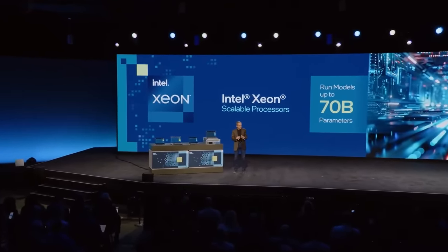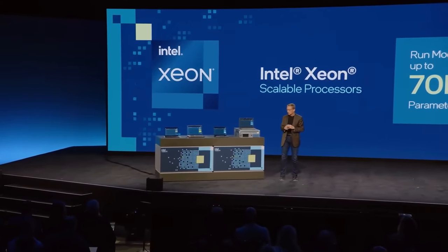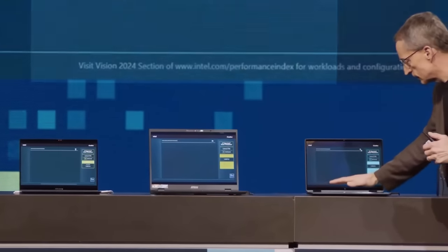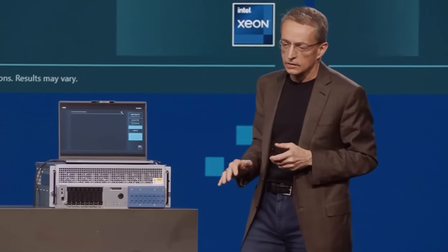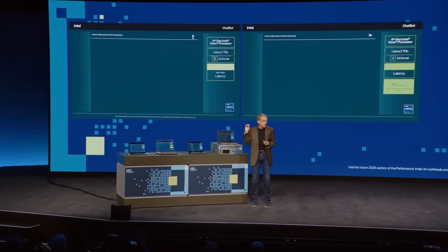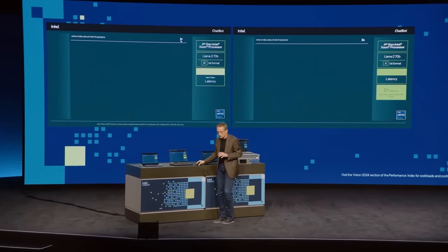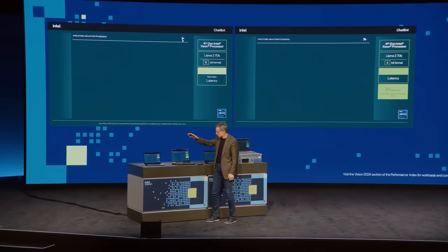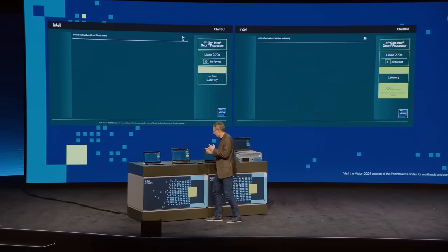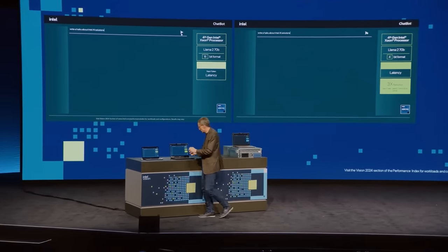Let's look at four different tech streaming services running on three generations of Xeon — we have Gen 4, Gen 5, and Xeon 6 here. We're going to take one common LLAMA2 7B and in our first two systems write a haiku about Intel AI solutions. The first is using FP16 and the second is using 4-bit quantization, so we'll see the comparison of just moving to the 4-bit format on the same generation of hardware.